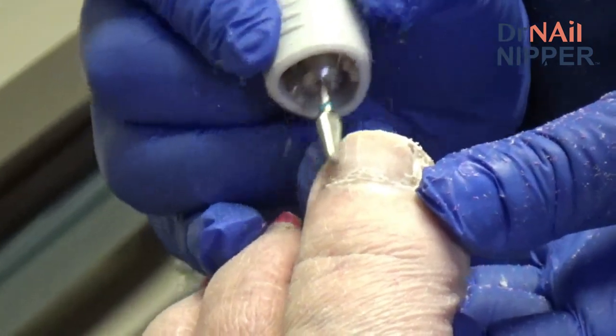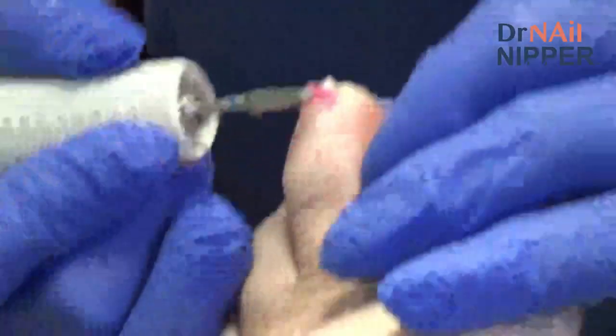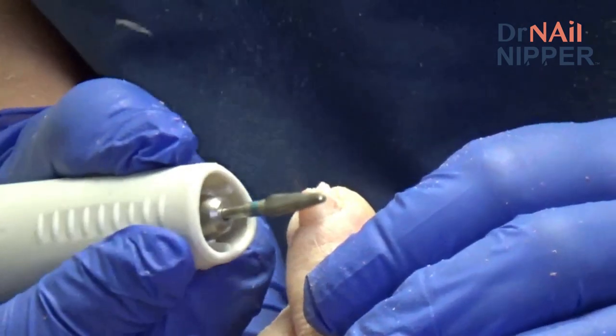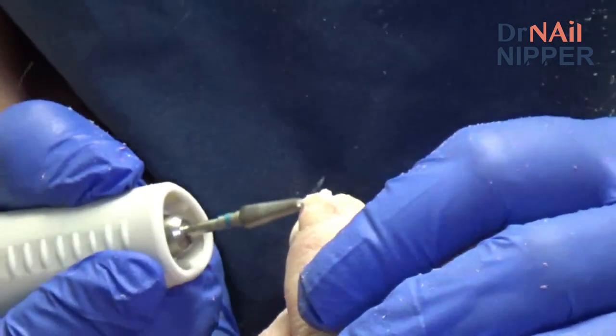The patient notes that one nail has been a problem for years and she's had two surgeries where they went in and removed the sides — both times involving her right foot.